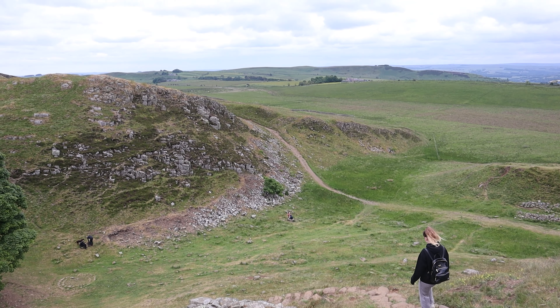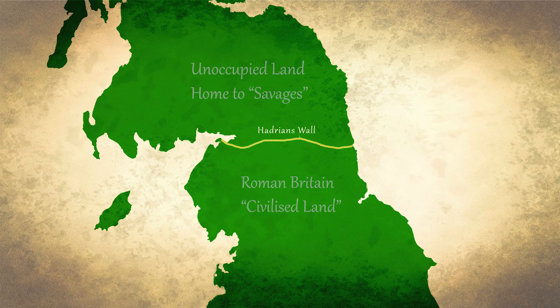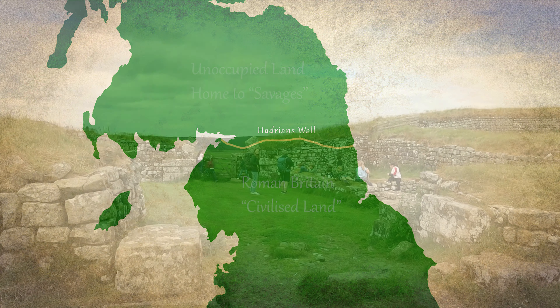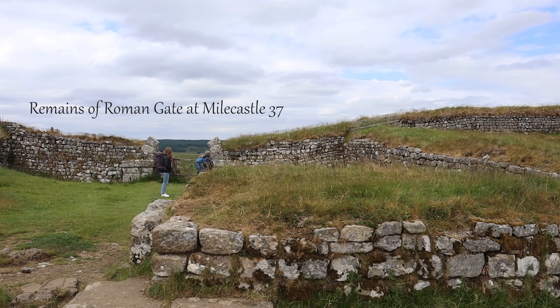A common misconception is that Hadrian's Wall was built on the border between England and Scotland, but that's not actually the case, as Scotland didn't exist yet at the time. Although it was most likely built as a frontier defence — basically a way for the Romans to control who was coming in and out — the only way through was via the specific forts, mile castles, and gates placed at various points along the wall.